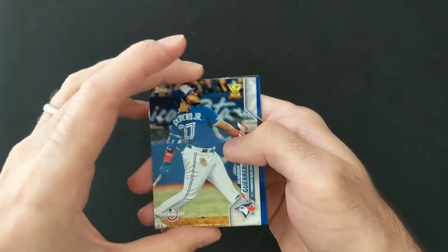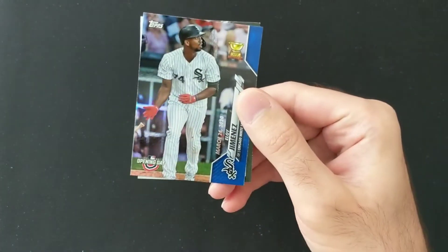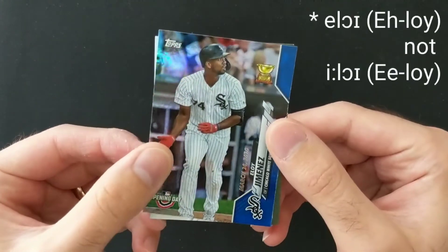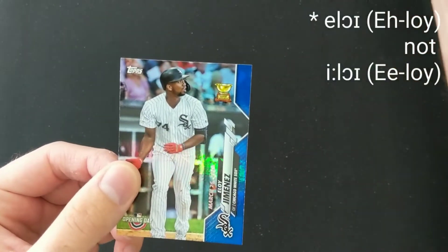Frankie Lindor. A nice little Vladdy Jr. cup card. And our first of the 2020 Opening Day parallels is Eloy Jimenez — which is nice to get that on a rookie cup card. I'll be keeping that one to one side.